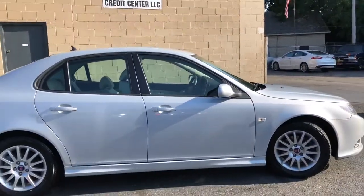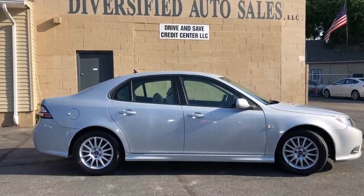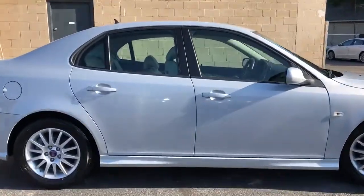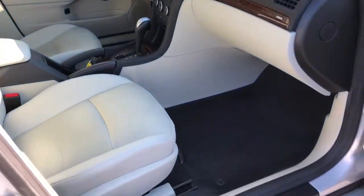A couple of paycheck stubs, possible bank statement, one hour of your time. This car is the nicest in the city — and I go as far as to say it's probably the nicest on the East Coast. Come on out, take a look, take it for a drive.